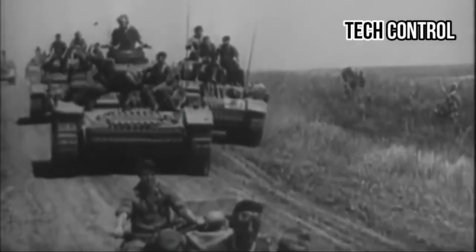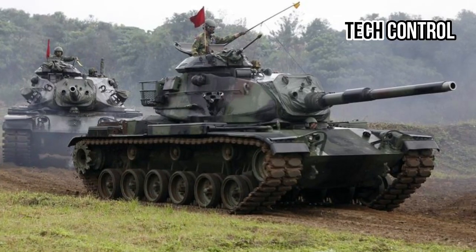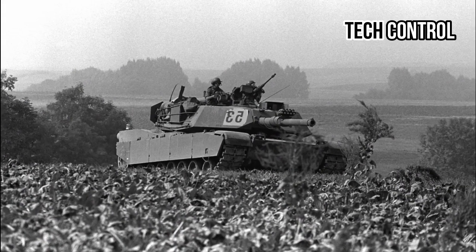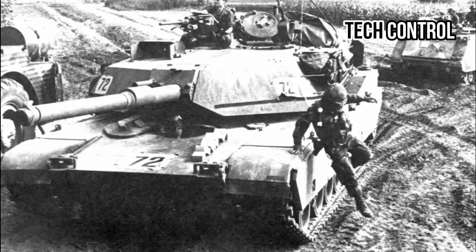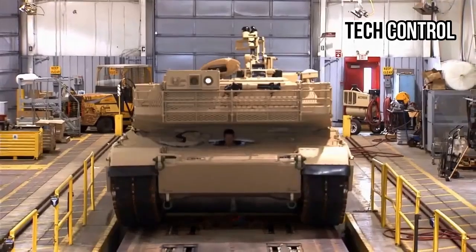The M1 Abrams tank was developed in the 1970s as a replacement for the aging M60 Patton tank. Named after General Creighton Abrams, a renowned U.S. Army commander during the Vietnam War, the M1 Abrams entered service in 1980. Its development marked a significant leap forward in tank technology, emphasizing advancements in armor protection, firepower, and mobility.